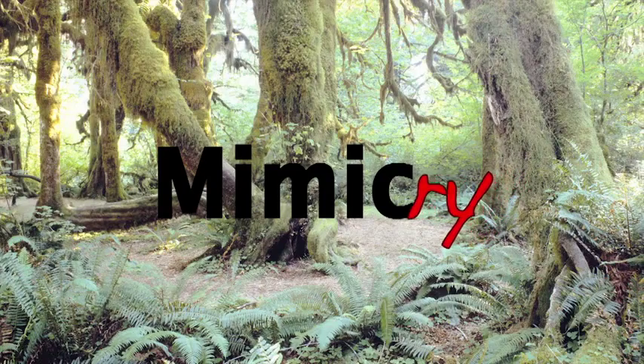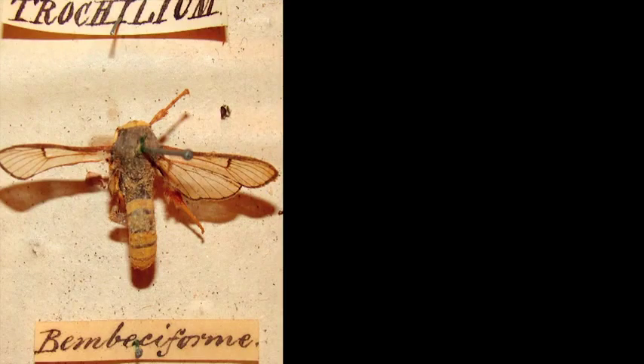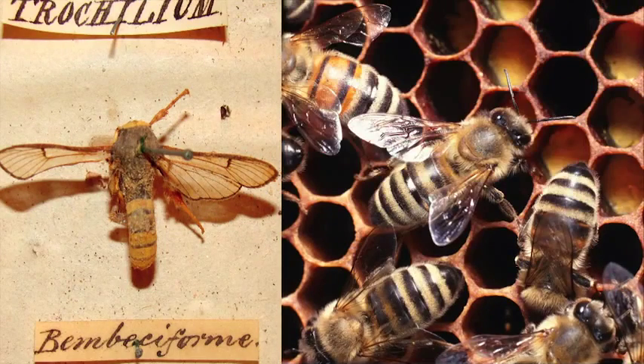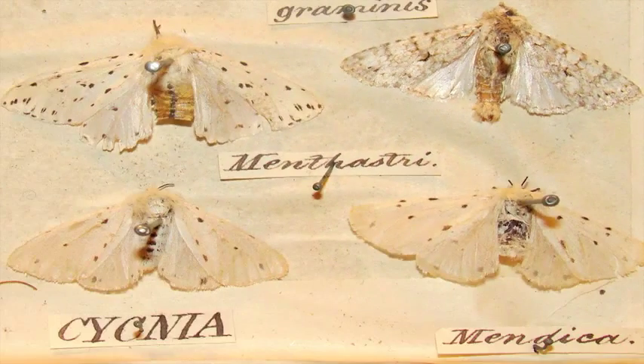Mimicry — a similarity of one species to another which protects one or both. The clear-winged moths resemble bees or wasps, and edible white British moths resemble their inedible relatives.